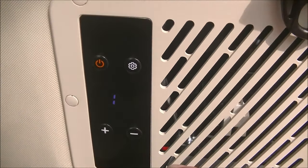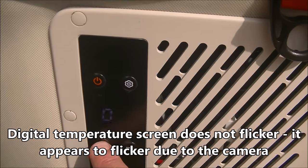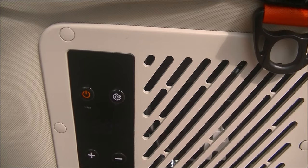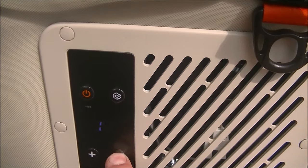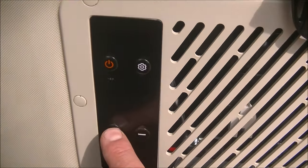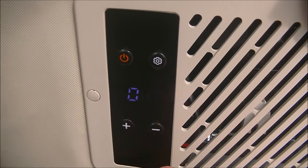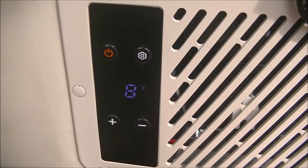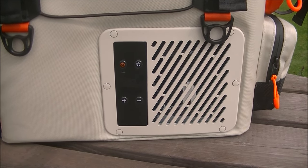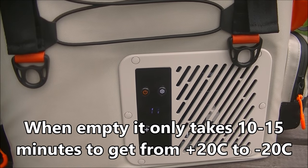If we take the eco off it switches to max. Pressing the button we can set the temperature from positive 20 degrees Celsius down to minus 20 Celsius - that's when it becomes a freezer. For this test I'll set it at 1 degree Celsius, which for you in the US is about 33-34 degrees Fahrenheit. It's 10:40 in the morning and I've just switched it on, so we'll see how long it takes to get from 17 degrees down to 1 degree.